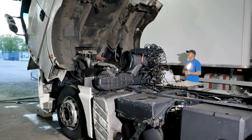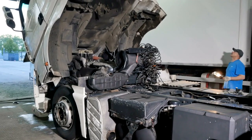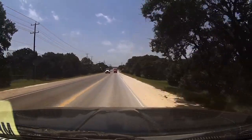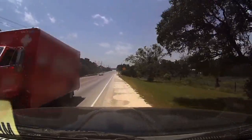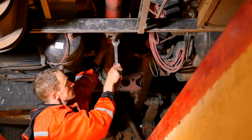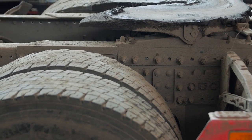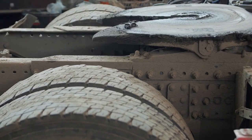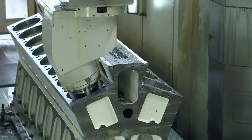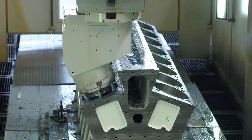The design of a truck significantly influences its aerodynamics, which in turn affects fuel efficiency. A vehicle with good aerodynamic design experiences less wind resistance, allowing it to use less energy when moving — especially beneficial at high speeds. Weight distribution also plays a crucial role. Balancing the load properly can reduce strain on the engine and suspension, leading to better handling and reduced fuel consumption. Understanding how these factors interact can guide choices in truck engineering, improving performance while keeping operational costs down.